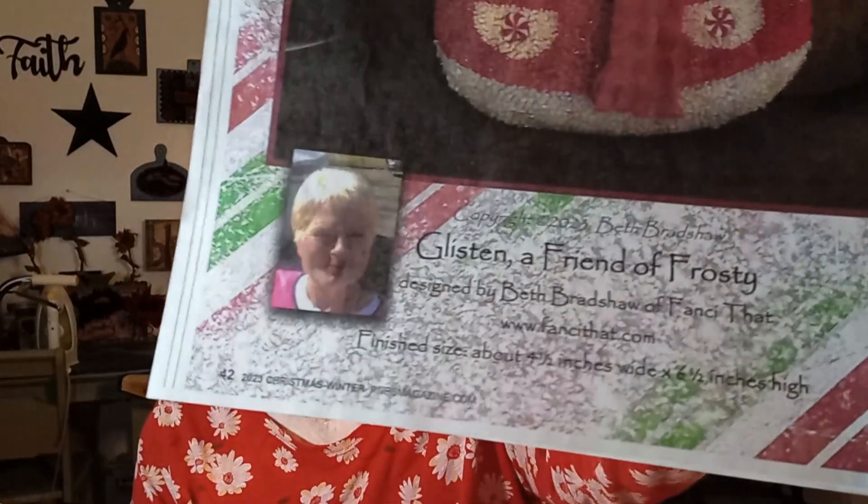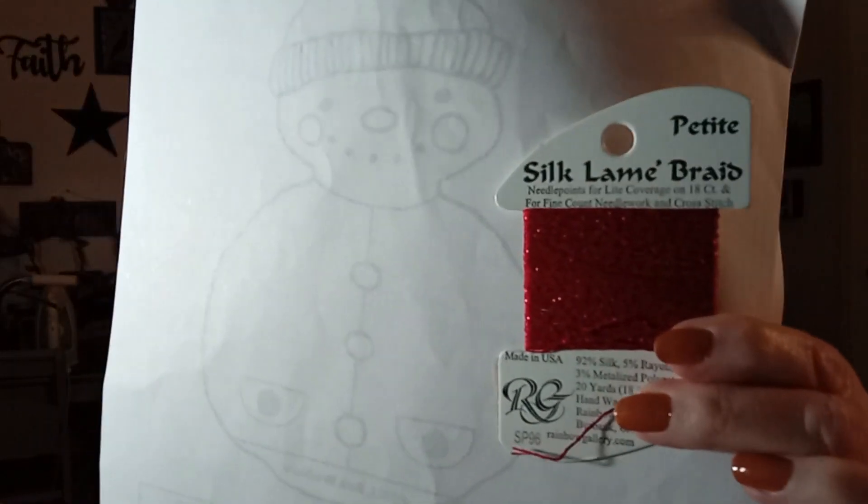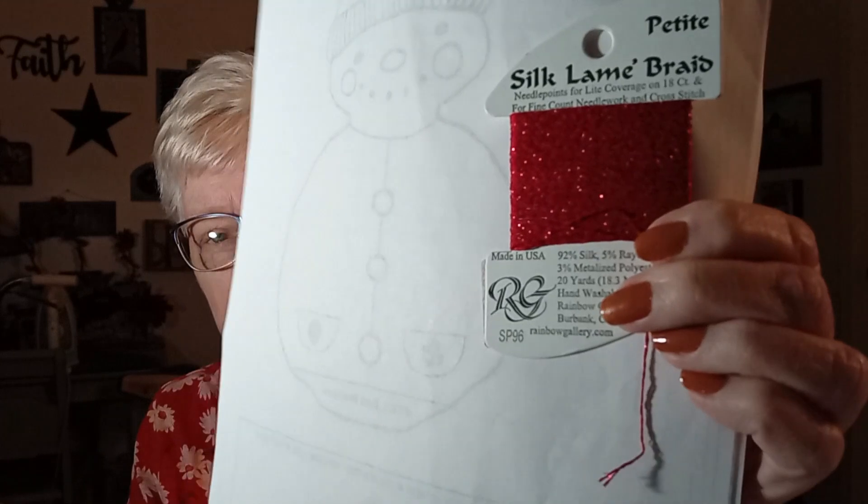The third punch needle piece is a little different. I wasn't looking forward to it — not because it's not a nice design, but because it was something I had not worked with before. I was supposed to punch with silk lamé braid, and you can see how thin it is — it's really thin. I'm used to using six strands, so I thought punching with this alone would take a really long time.